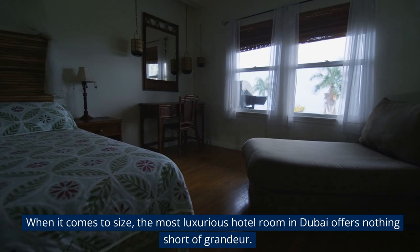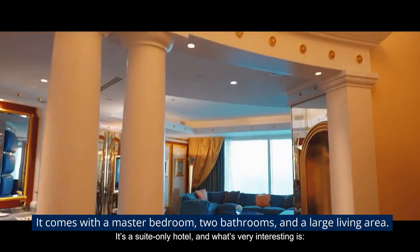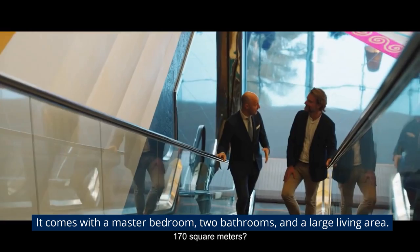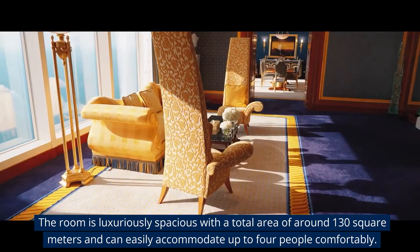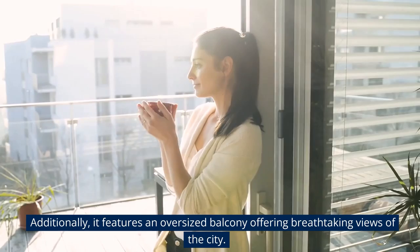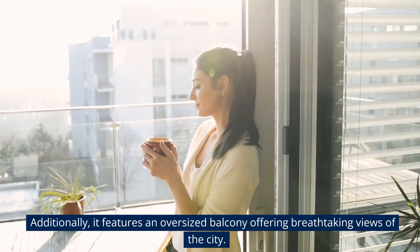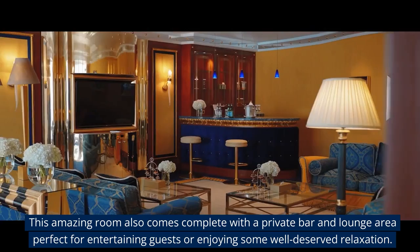When it comes to size, the most luxurious hotel room in Dubai offers nothing short of grandeur. It comes with a master bedroom, two bathrooms, and a large living area. The room is luxuriously spacious with a total area of around 130 square meters and can easily accommodate up to four people comfortably. Additionally, it features an oversized balcony offering breathtaking views of the city. This amazing room also comes complete with a private bar and lounge area, perfect for entertaining guests or enjoying some well-deserved relaxation.